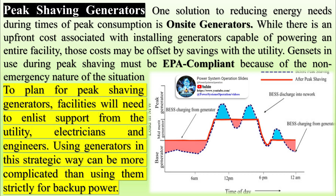Reducing consumption: rather than offsetting reduced utility power with on-site generation, facilities may opt to use less energy to level the load. Reducing consumption could mean adjusting production schedules, turning off machines, or improving building efficiencies.